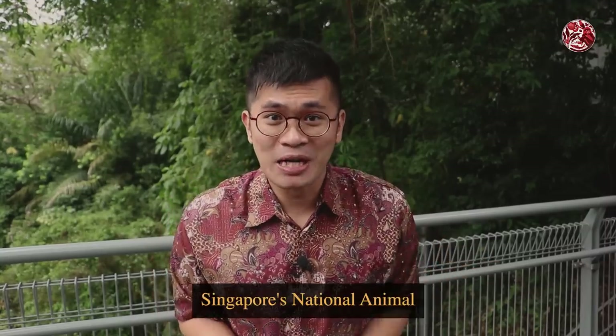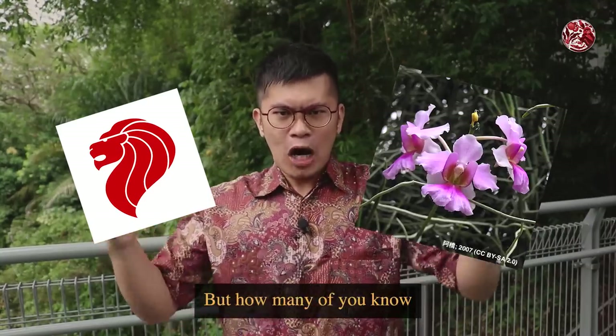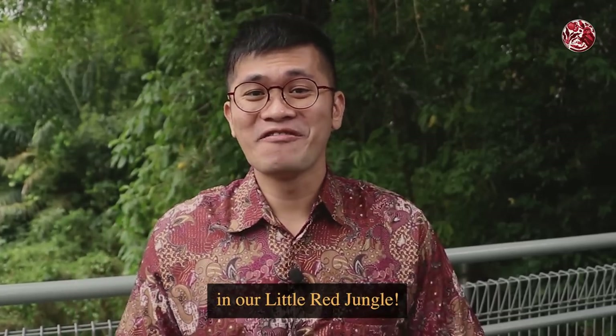Most of you know that Singapore's national animal is the lion and our national flower is the Vanda Miss Joakim. But how many of you know what our national bird is? Well, let's find out about that in our Little Red Jungle.